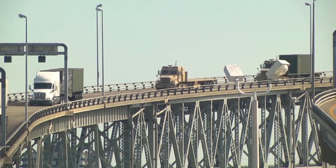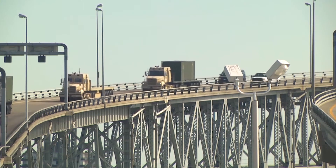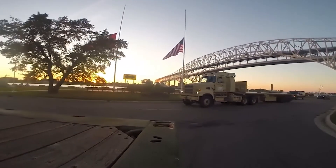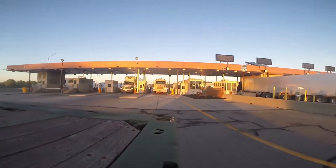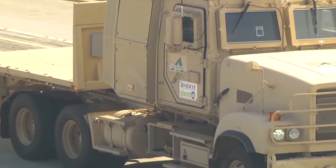We took two commercial trucks and two military Class 8 tractors and did an event where we went from Port Huron, Michigan to Sarnia, Canada. The last vehicle was totally autonomous and we did that across the international border, going through all the toll booths and customs. That sort of international collaboration showed that these technologies can work.